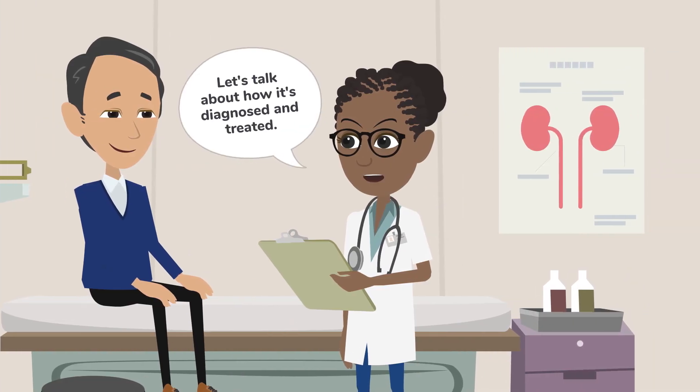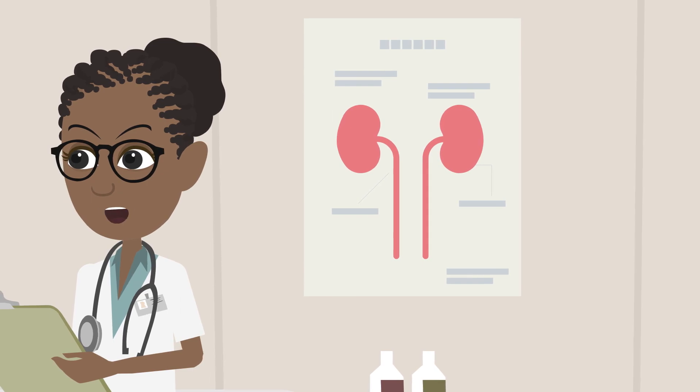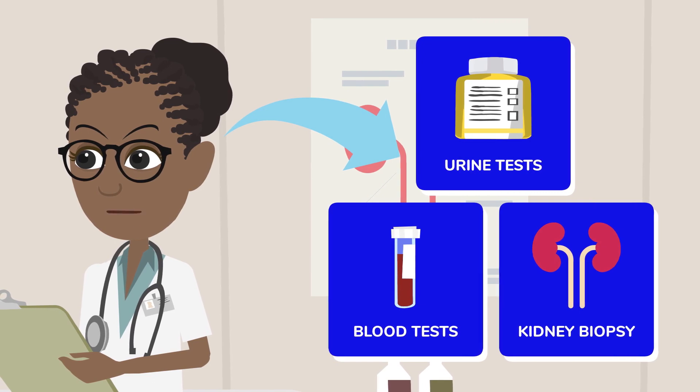Let's talk about how it's diagnosed and treated. If IgA nephropathy is suspected, your doctor might perform urine and blood tests and confirm the diagnosis through a kidney biopsy.